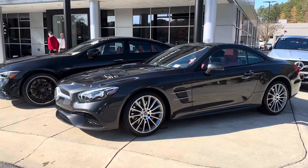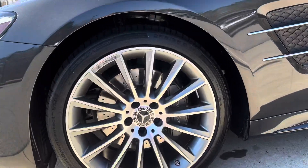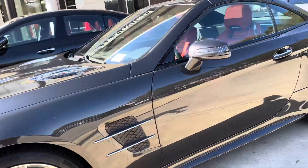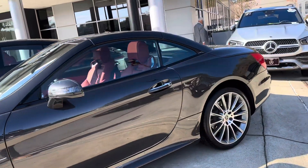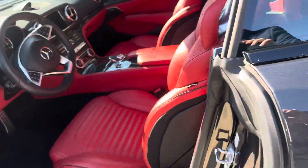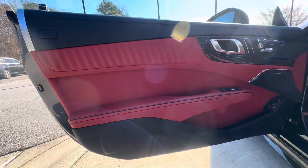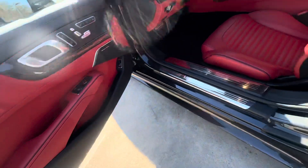Beautiful car. Looks immaculate in condition from what I can see here — the wheels are in excellent shape, paint's in great shape, and the interior looks immaculate. When you look on the inside, really no wear.